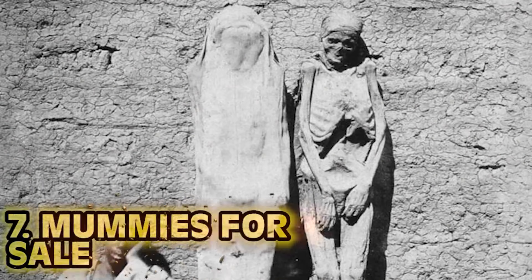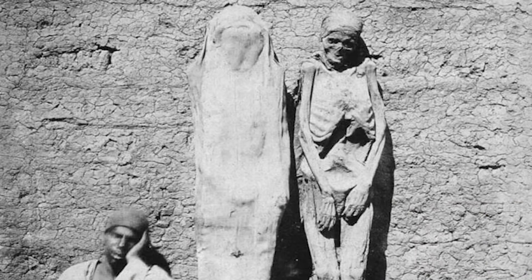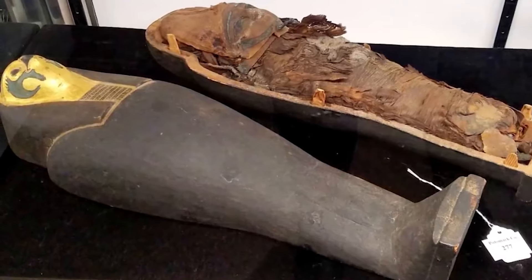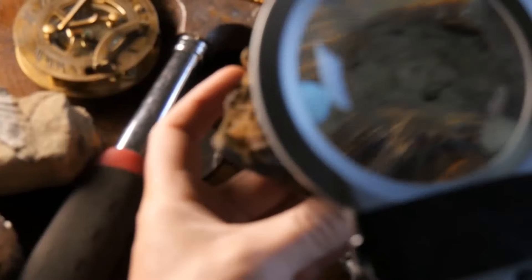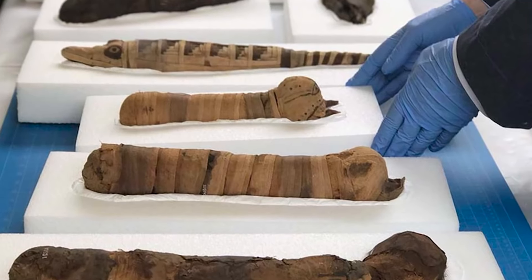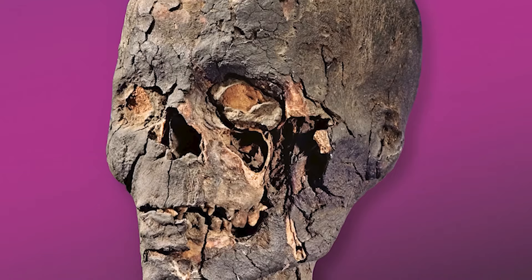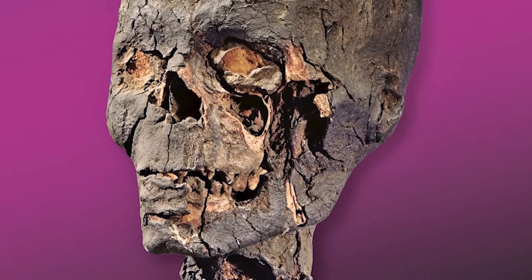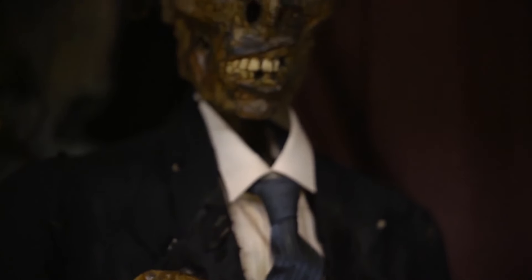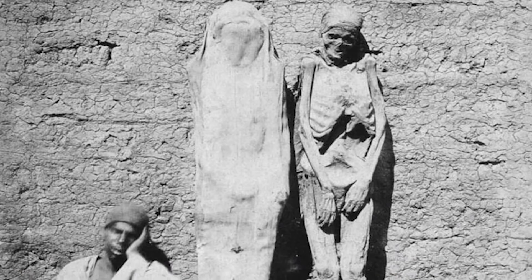Number 7: Mummies for Sale. During the Victorian era in the 1800s, Napoleon's conquest opened Egypt to Europeans, making mummies a hot commodity purchasable from street vendors. The Euro elite even had mummy unwrapping parties. Even weirder, people believed ground-up mummies had medicinal properties — so popular that it instigated a counterfeit trade using the flesh of beggars to meet the massive demand for this so-called magic mummy material.